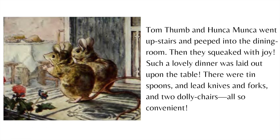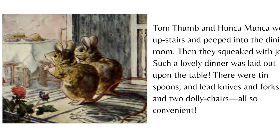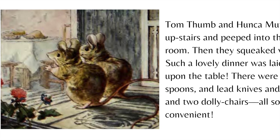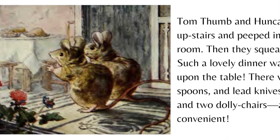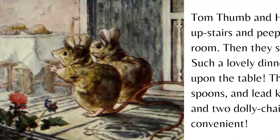Tom Thumb and Hunkamunka went upstairs and peeped into the dining room. Then they squeaked with joy. Such a lovely dinner was laid out upon the table. There were tin spoons and lead knives and forks and two dolly chairs — all so convenient.